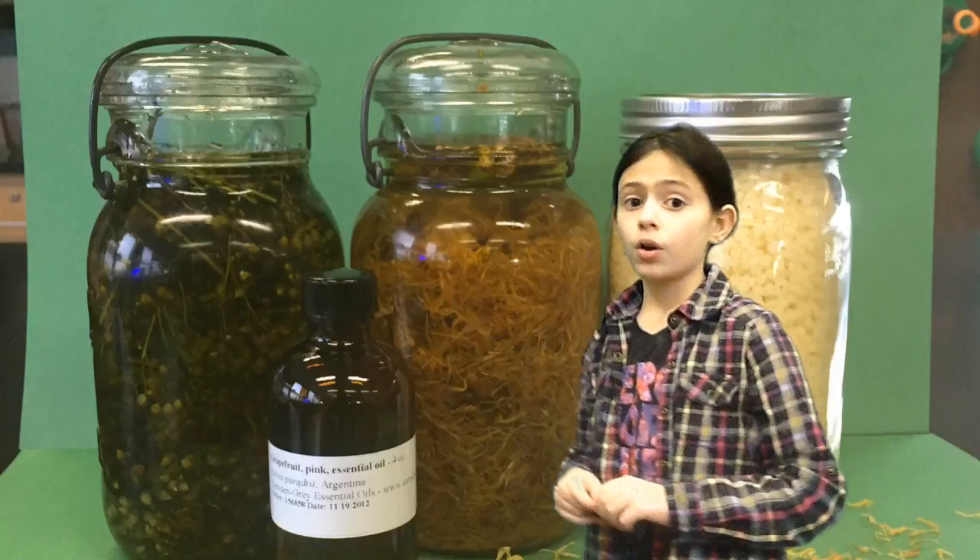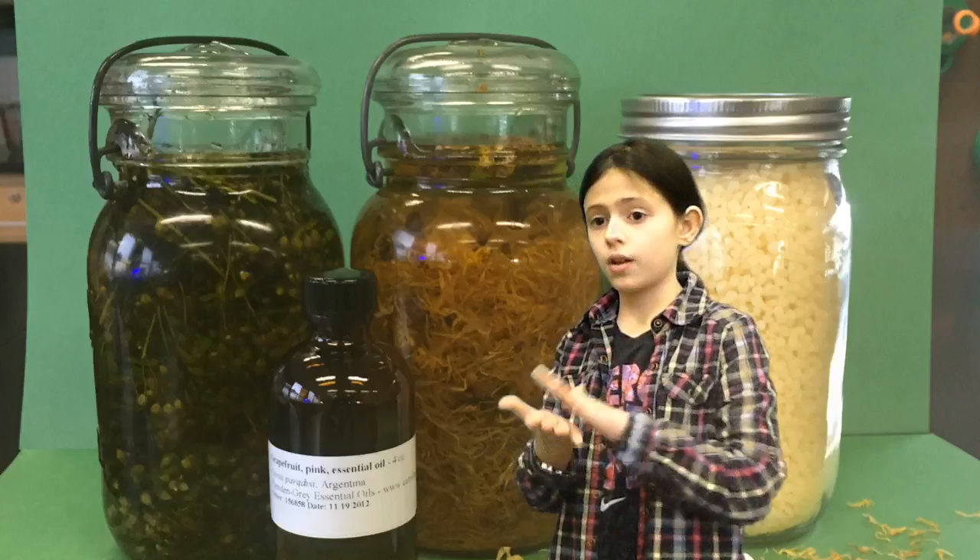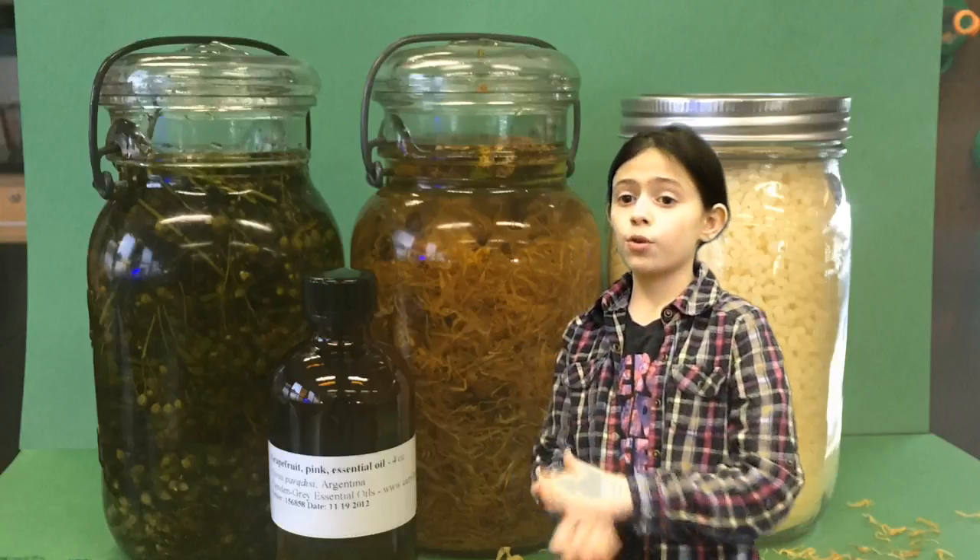And right here we have the yarrow. The yarrow looks like a bean to me, and it's also soaked in olive oil so we can drain it, and it will be smooth.